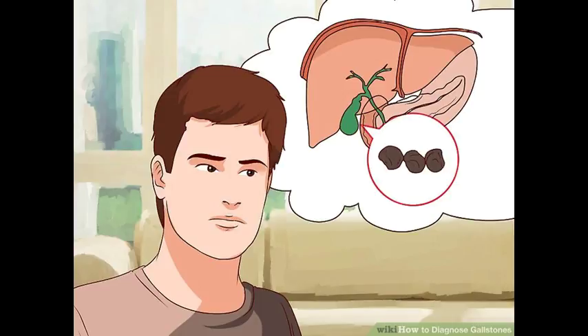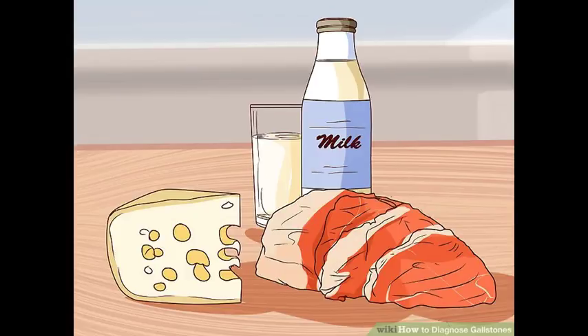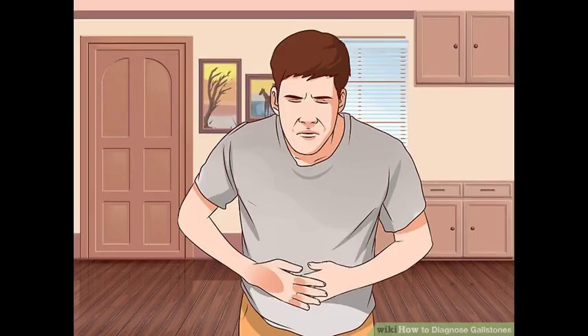Gallbladder cleanse protocol. A cleanse typically takes about 6 to 7 days. If you are not sure about it, consult a natural healer or naturopath to give you tips on how to do the entire process properly. What you will need: one half cup of cold-pressed virgin olive oil; one liter of fresh green apple juice for each day of the process; four tablespoons of Epsom salt dissolved in three 8-ounce glasses of water; and six ounces of grapefruit juice, or fresh lemon and orange juice combined.